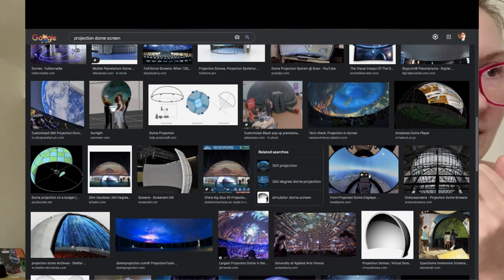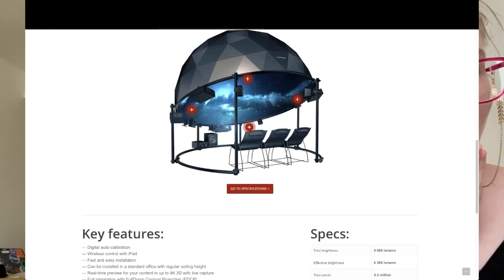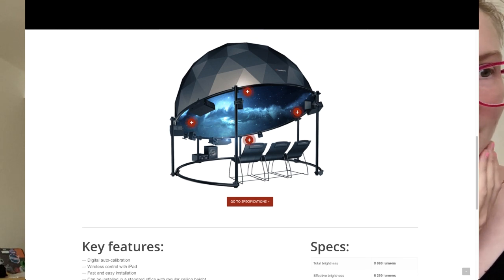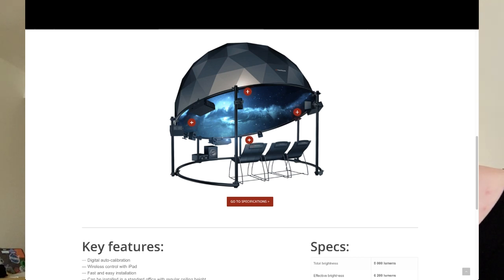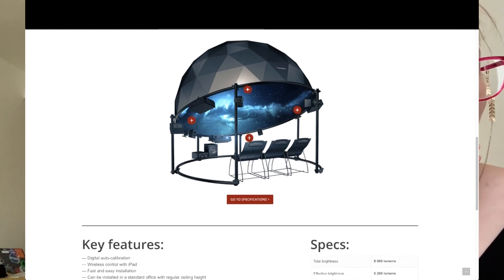I found this thing that looks really nice, but it's pretty expensive. Even though it would work, provide a frame, and be kind of an all-inclusive thing including the projector itself — I found it on AliExpress, which means it would be coming from China, and it was upwards of $13,000, which is a bit out of our budget.